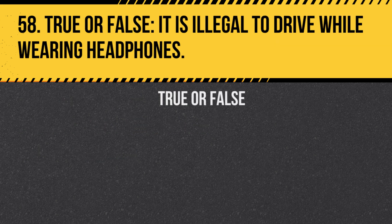Question 58. True or false: It is illegal to drive while wearing headphones. Answer: True. Wearing headphones can distract you and prevent you from hearing important sounds like sirens or horns.